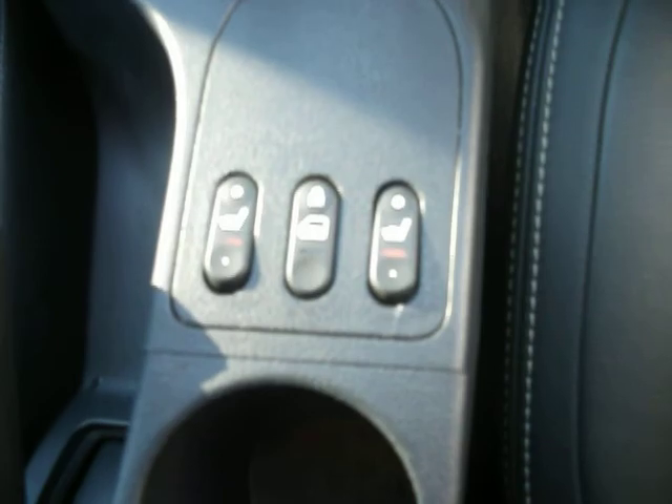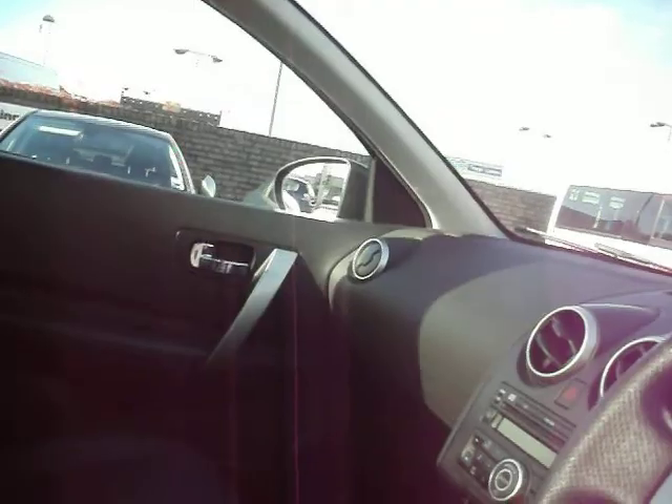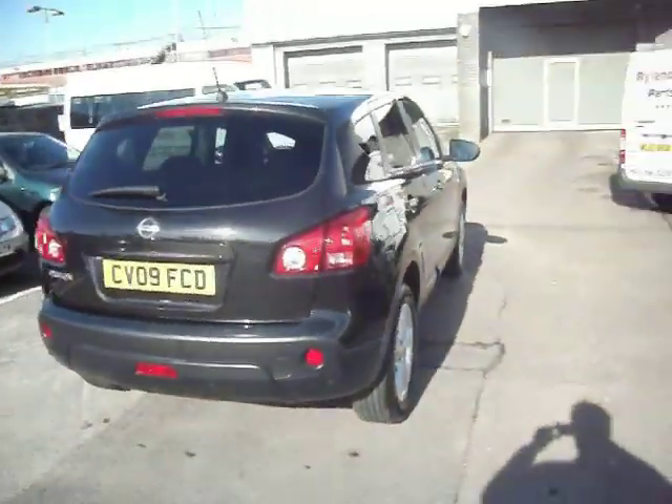Also got heated seats. Two keys as well. Pretty much as new really. It's also got the panoramic roof — full working order. And as I said, one owner with two keys. 1.6 petrol. Happy bidding.